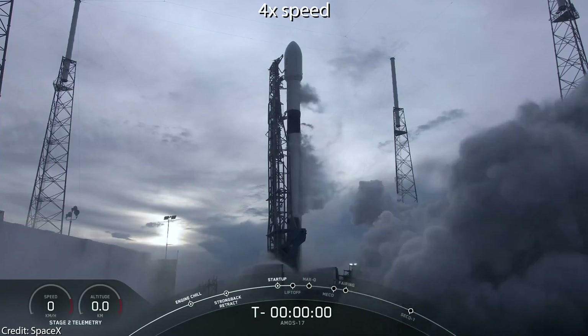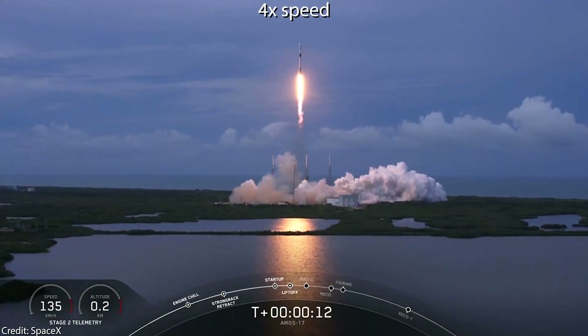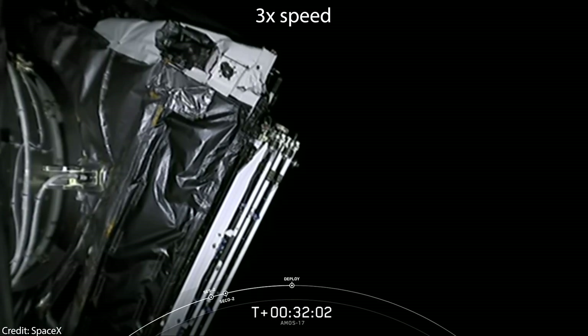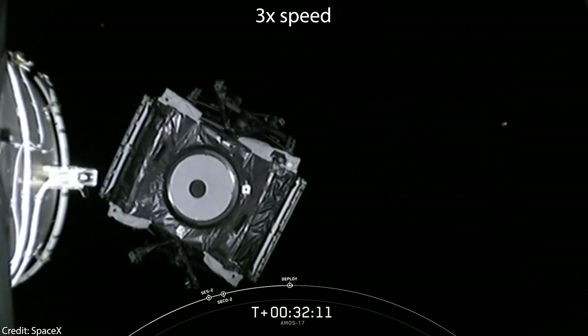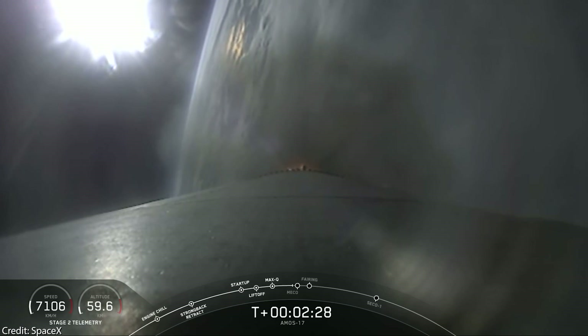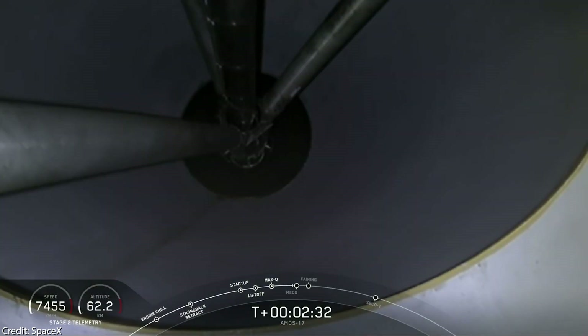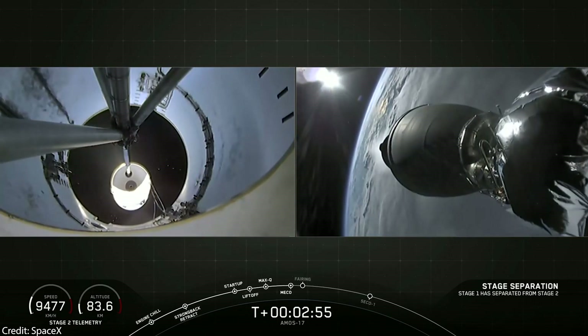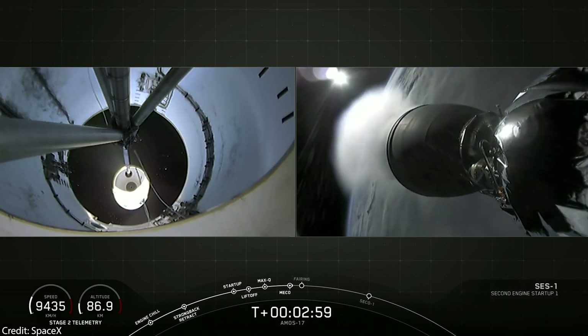Now to the Falcon 9 launch of the AMOS-17 communication satellite. This time the Falcon 9 first stage, the Block 5 B1047 booster, didn't land on a drone ship or on land — in fact it disintegrated somewhere over the Atlantic Ocean. The communication satellite for customer Spacecom was successfully deployed and will start working as early as September. Why didn't the Falcon 9 booster land this time? Well, this satellite is quite heavy and needs to reach geostationary orbit. Therefore the Falcon 9 first stage had to spend a lot of fuel to reach the desired altitude for the second stage to take over, so there probably simply wasn't enough fuel left for a re-entry burn.